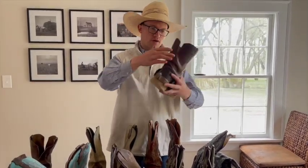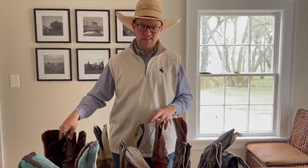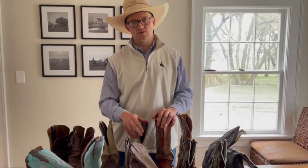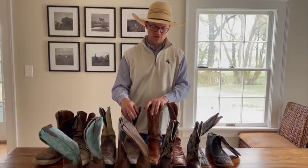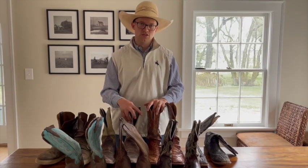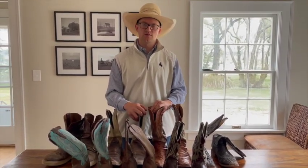Something that trumps everything — over price point, over function, over style — is comfort. I can't tell you how many people I've seen buy boots, wear them twice, and then take them to Goodwill because they just didn't feel good. Take some time and try to find something that's going to meet all of your needs, last a long time, but more importantly is comfortable. If you like this video and want to see more, please like and subscribe to the Startup Cowboy channel.